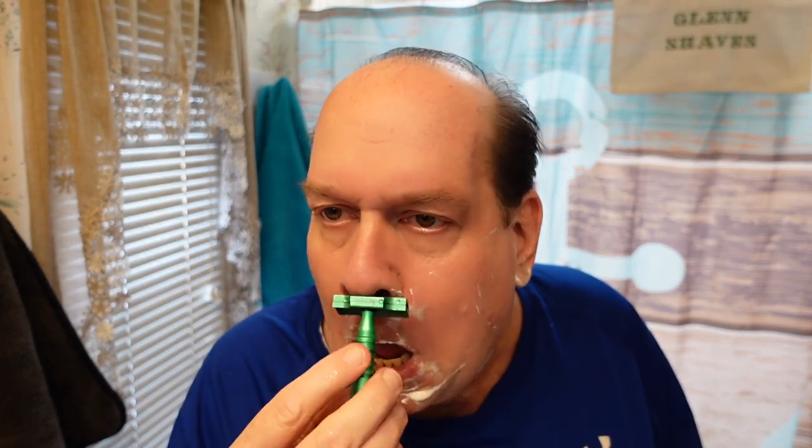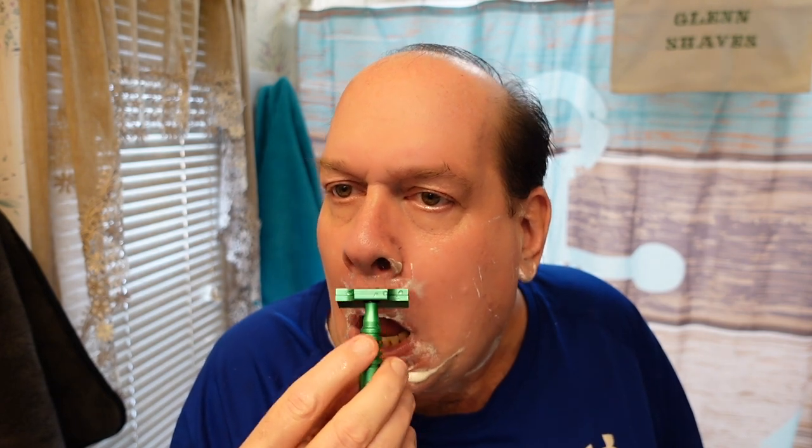I love this razor for under the nose and the mustache area. Very nice - great feedback to boot.